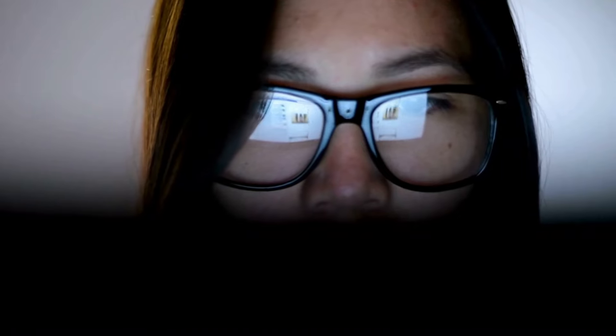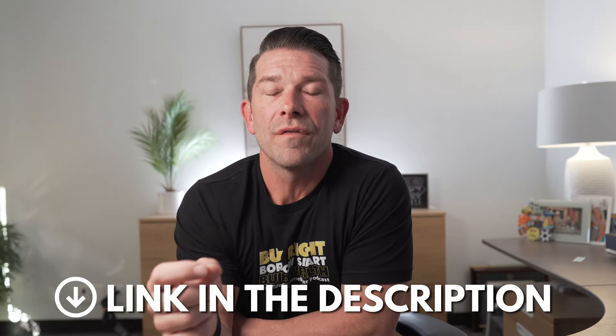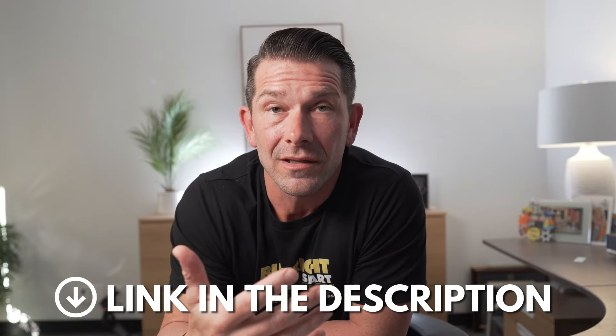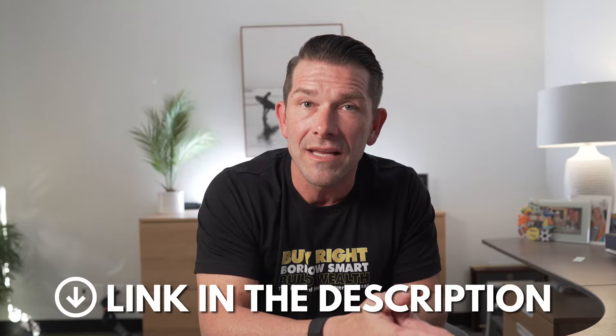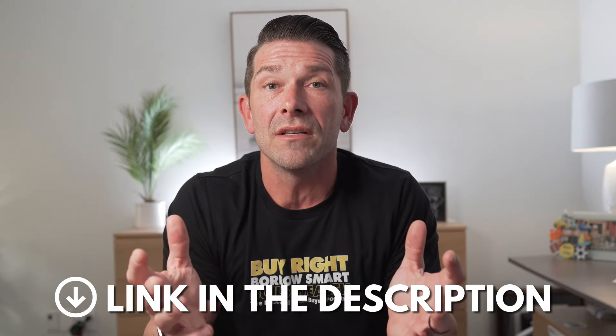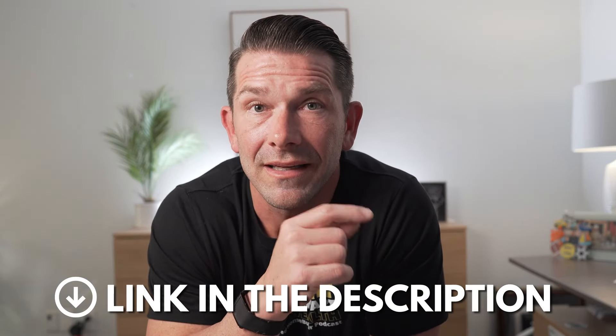Earlier in the video, I mentioned not going online searching for lenders to get pre-approved. I think it's important to note that I'm not a mortgage lender — I have no skin in the game when it comes to actually doing your loan. I'm really here just to provide you with education and value so that you can put yourself in the best possible position if you end up buying a home. But I did create a referral link in the description below of people that I know personally, that I like and trust, that can guide you through that mortgage process if you need a referral.